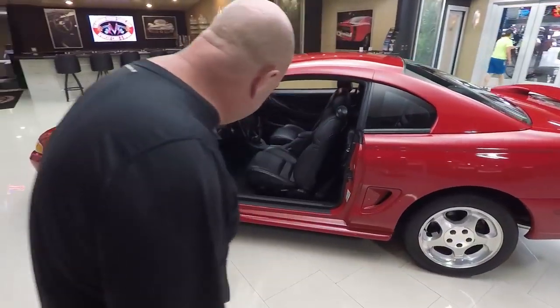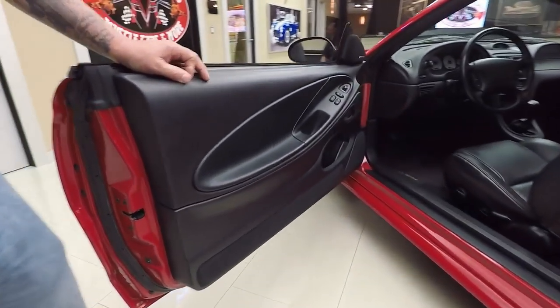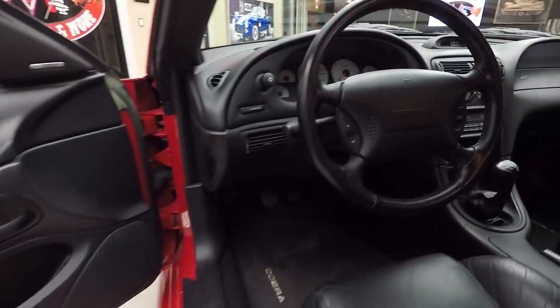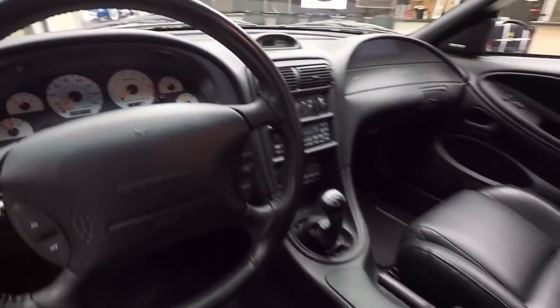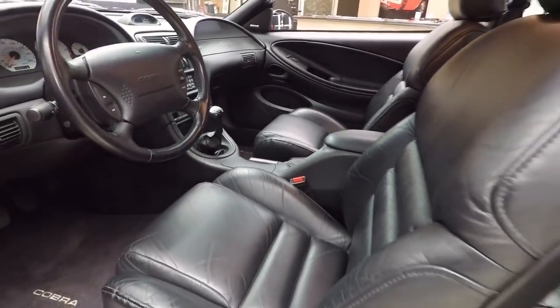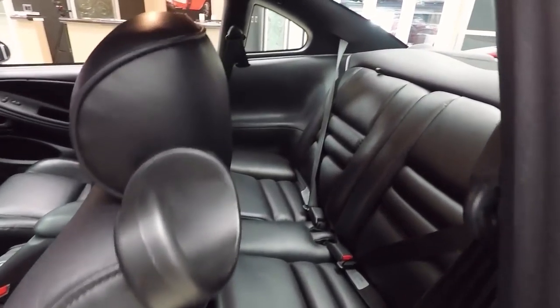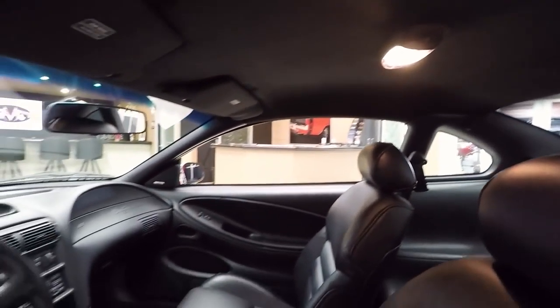Only 9,000 miles on this thing. Look at that interior — never hurt. The car is gorgeous, and of course it is a Cobra. This was the last year before they started putting that modular motor in. Look at those seats — they're beautiful. The back seat doesn't look like it was ever sat in. Car is drop-dead gorgeous. Black interior, red exterior — it doesn't get any better than that for a muscle car.